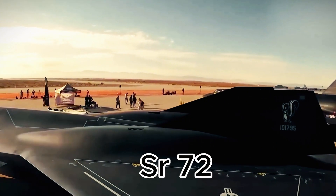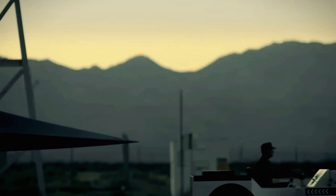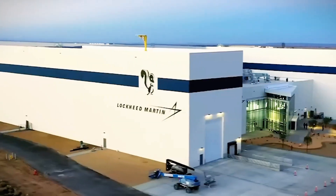Developing the SR-72 isn't easy. It requires groundbreaking solutions and collaboration among the brightest minds in aerospace. What innovations from this project will transform aviation forever? Stay tuned to find out.